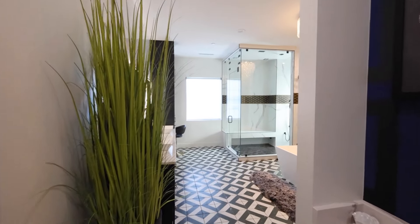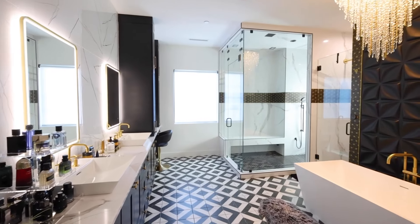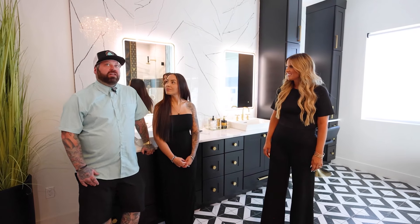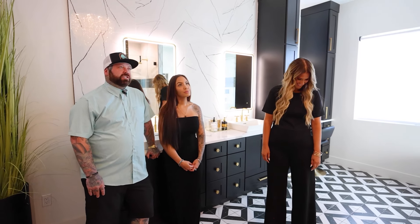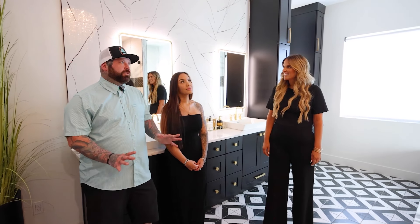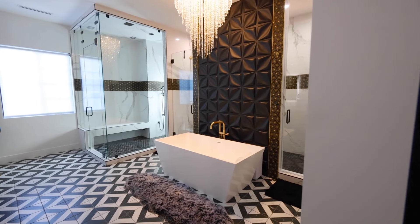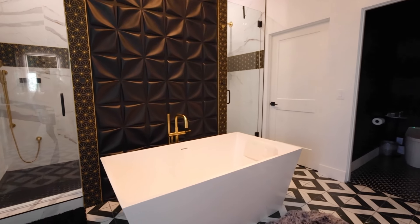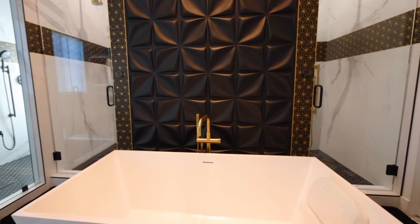We have the steam shower and then it peeks out to this nice private little cold plunge that has bamboo all around it. The focal feature here is the chandelier — I have an obsession with chandeliers, I absolutely love them. Putting the texture behind it and using something different and creative made me absolutely love this bathroom.